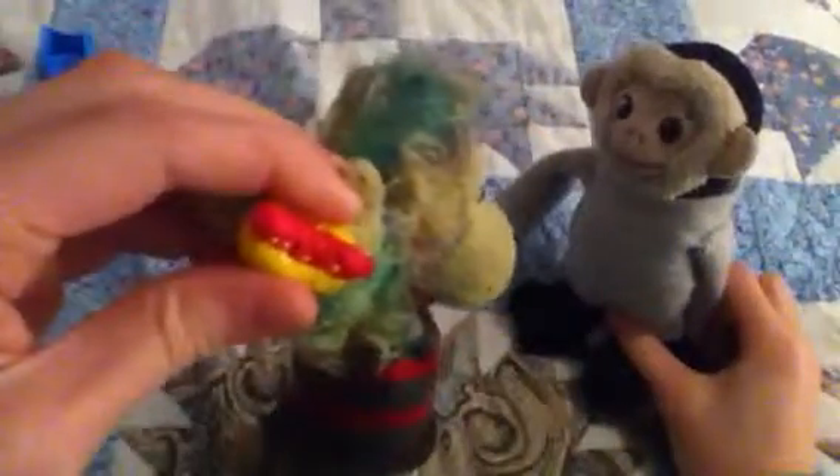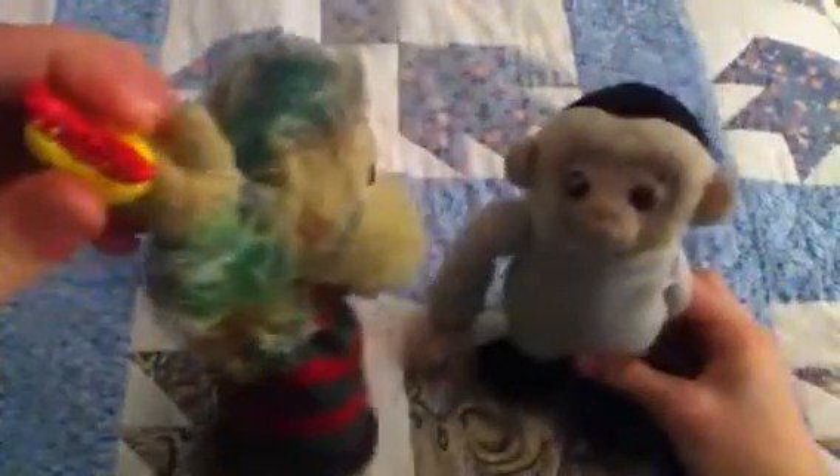Then we have another Frank-furter — it's Frank-future. No, it's Frank-furter. Comment down below what you think it is. We actually have two Frank-furters. Then we have Miss Fairy Crumbs — look how cute her eyes are. She's white with speckles of blue and yellow.